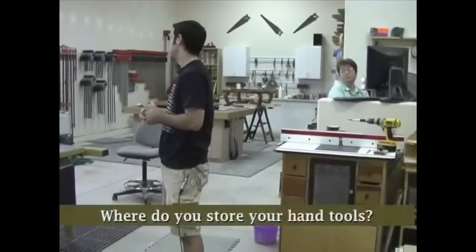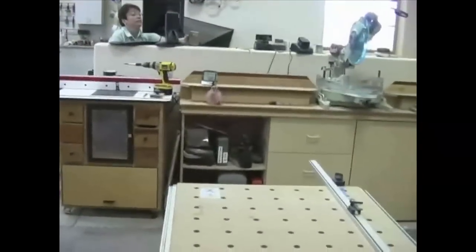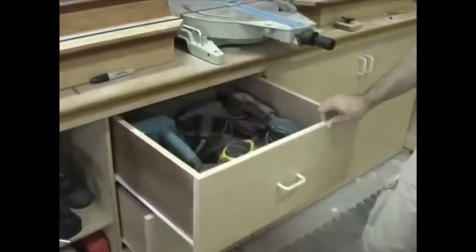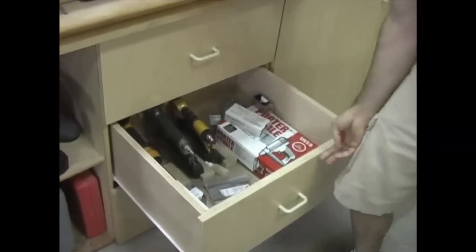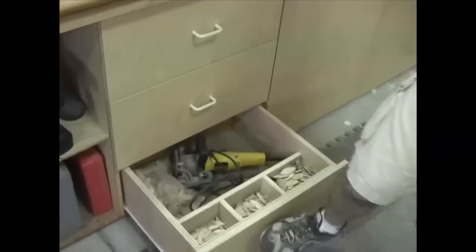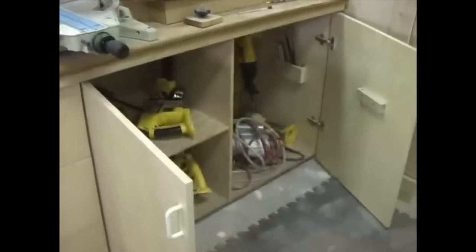Half my hand tools are here and half are under the new assembly table. I've got some pretty neat storage ideas - all my sanders in a deep drawer up here, my air guns organized in the second drawer, and my biscuit joiner down here. That's my anal-retentive organization - all three biscuit sizes and the joiner in the back. In these two doors I've got a bunch of other cordless hand tools and random storage.